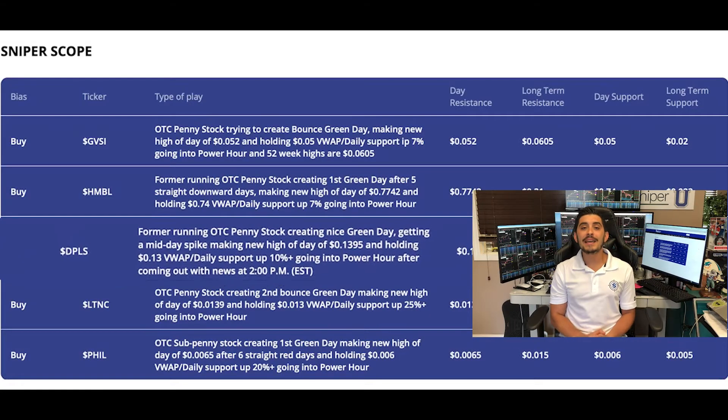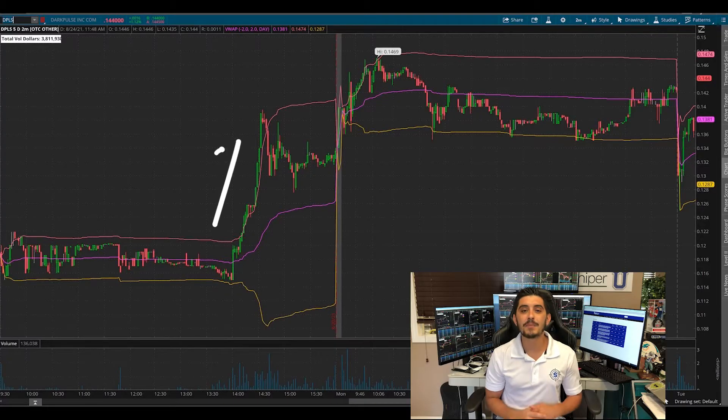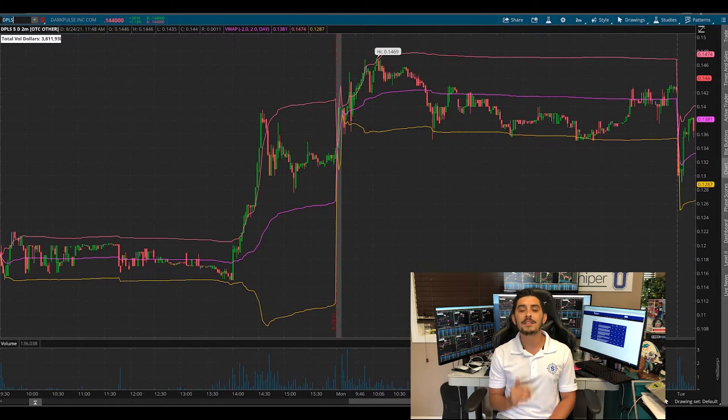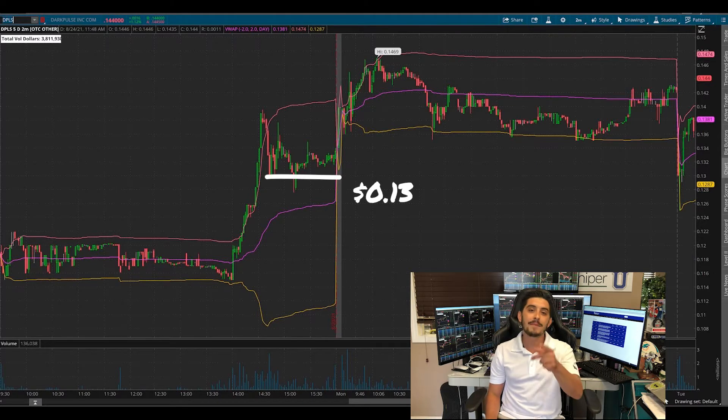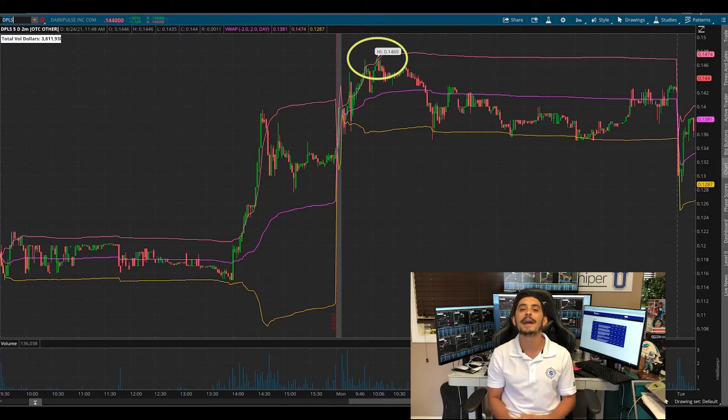The next stock, DPLS, is an OTC penny stock — another first green day that has run very nicely in the past. We really liked the spike it got after news on Friday at 2 p.m. Eastern, but we wanted to grab the stock below 13 cents and it never gave us a good enough dip. If you took the risk and grabbed it at that 13-cent area, it actually continued the next day up to the 14.4 area, where you could have made about 10% overnight.